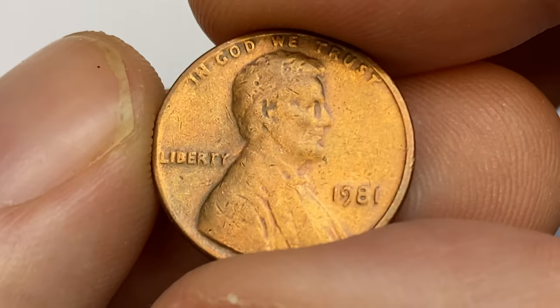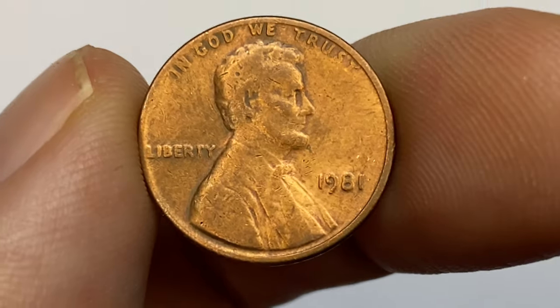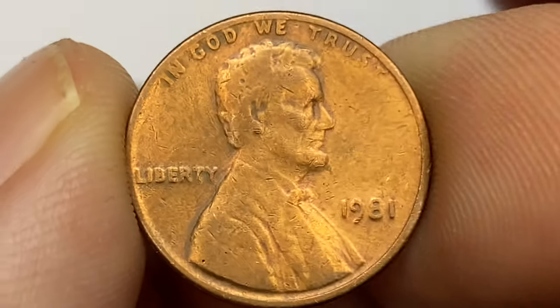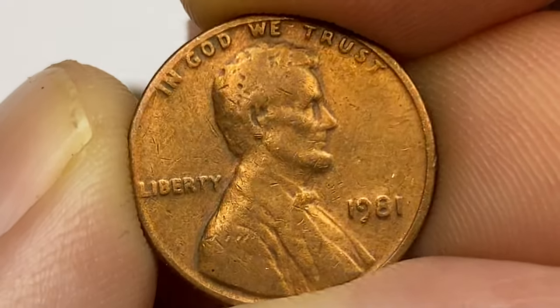Nevertheless, this penny is very poorly struck. Strong rub is evident on the Lincoln bust. Letterings are weakly impressed and we have too many contact marks to count.